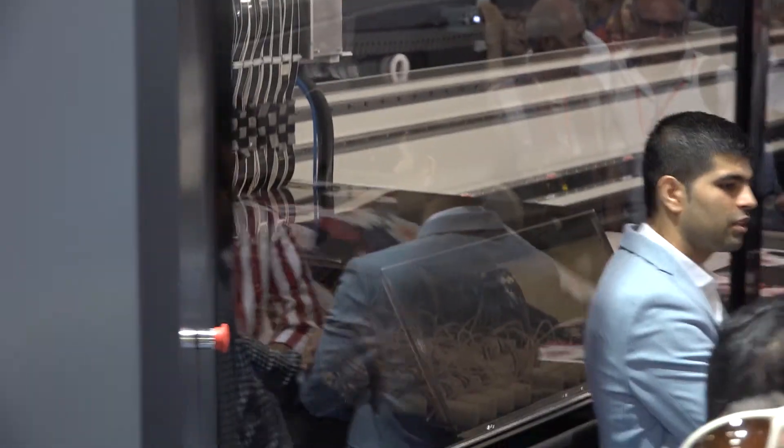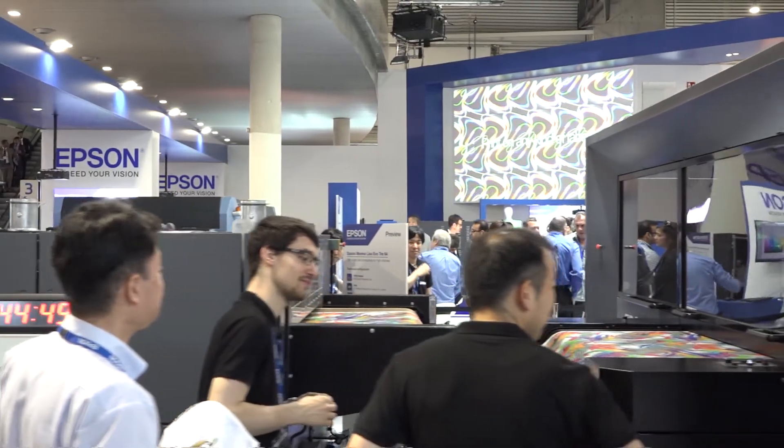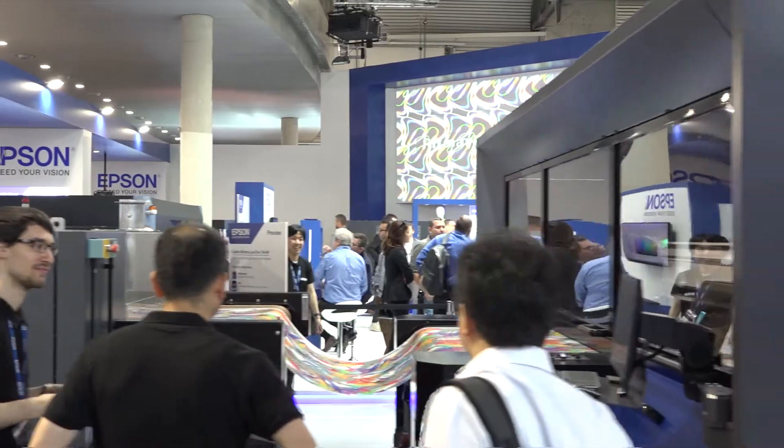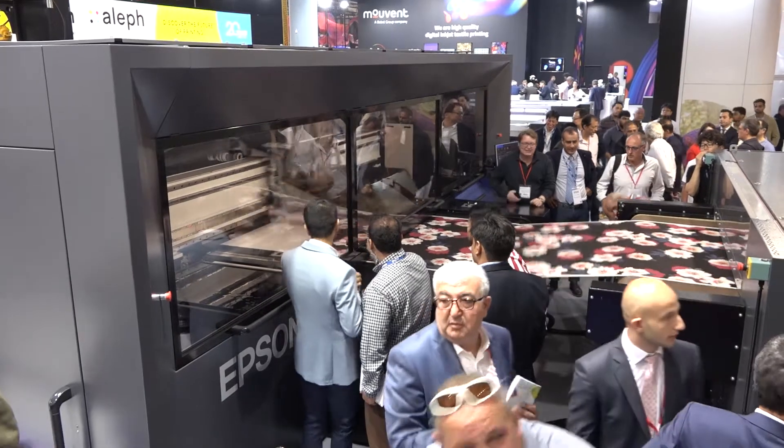The new Mona Lisa Evotre range features Epson Precision Core technology to offer a complete solution for all textile market needs, from large-scale, high-speed production to small-run, on-demand sample printing. At IDMA 2019,